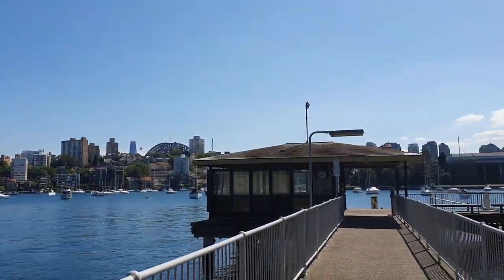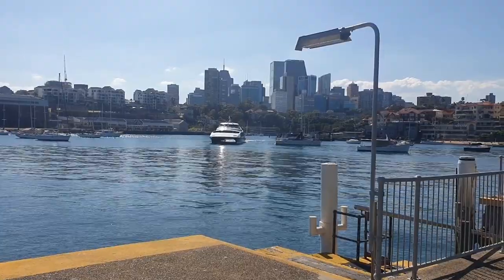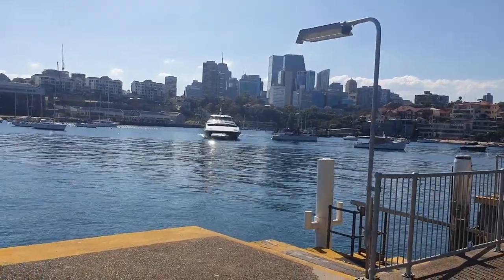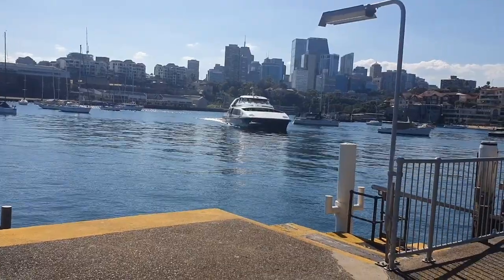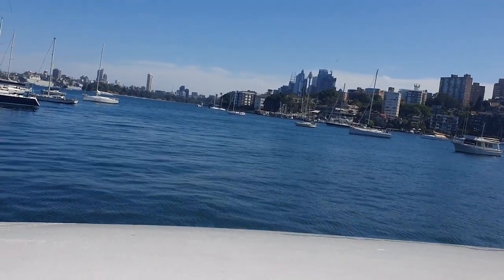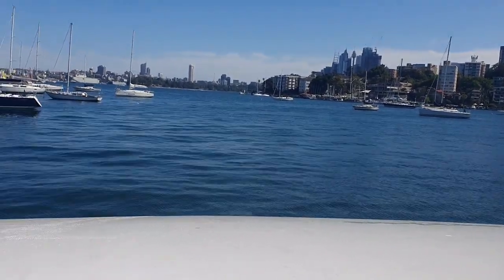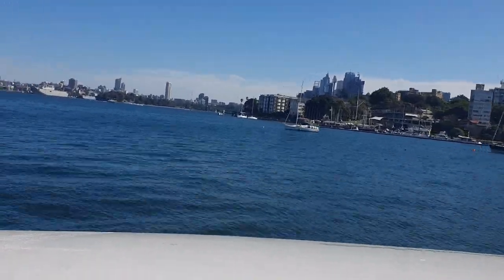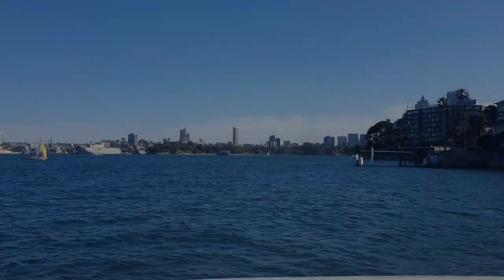I am catching the F5 Neutral Bay Ferry back to Circular Quay. Like the F6 Mosman Bay Ferry, the F5 Neutral Bay Ferry runs every half hour during weekdays and every hour on weekends.